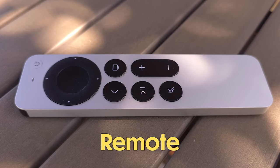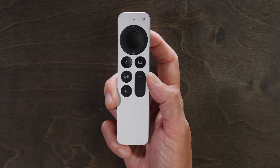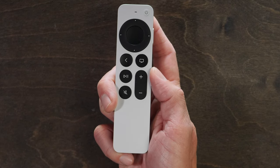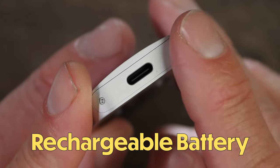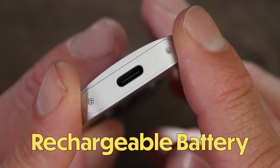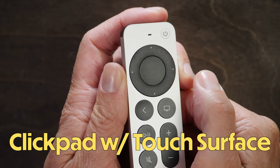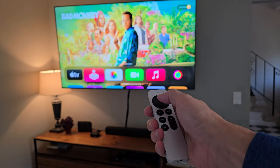The included Siri remote is trim and stripped down to basics, which I think is actually a good thing. It feels incredibly durable — it's made of metal instead of plastic, buttons are firm and clicky, and everything about it feels built to stand the test of time. It has a rechargeable battery that charges via USB-C, so no more swapping in new batteries. I absolutely love the D-pad, which has unique touch sensitivity that allows for swiping actions to better control what's on screen — incredibly intuitive. I honestly wish more remotes did this.